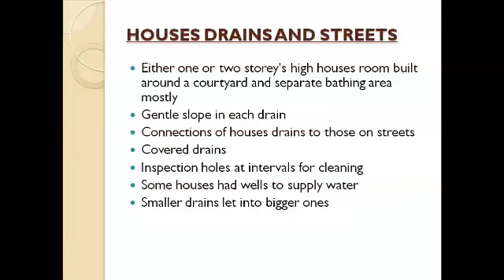Harappan houses are either one or two stories high, and the rooms are built around a courtyard. Most Harappan sites have a separate bathing area and a well-developed draining system — that is, a general slope in each drain to allow water to flow down. Each house has a drainage system, and the house drains are connected to those on the streets. The house drains are small and connected to the bigger ones on the streets. These drains are covered, but for the purpose of cleaning there are some inspection holes at regular intervals.